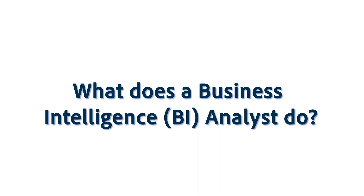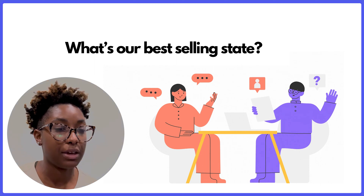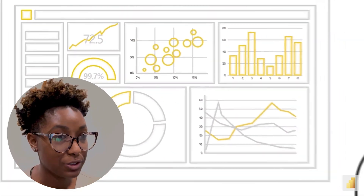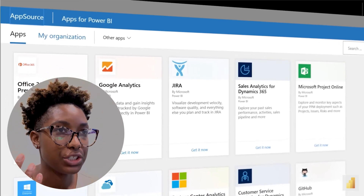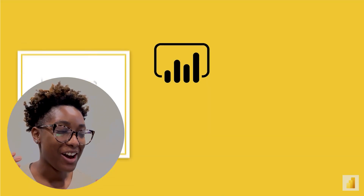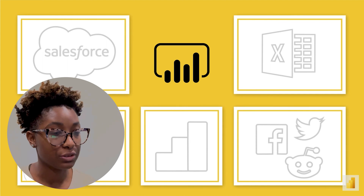I wanted you to define first what is a business intelligence role, and then describe what it is that you actually do. A BI analyst works with a customer in a sense, taking their problem and visualizing that data into some software. I utilize Power BI, which is a very powerful tool. A lot of people may think of visualizations through Excel with bar graphs or line graphs, but with Power BI they're way more dynamic — you can make interactive dashboards and share them with users that have Microsoft accounts.